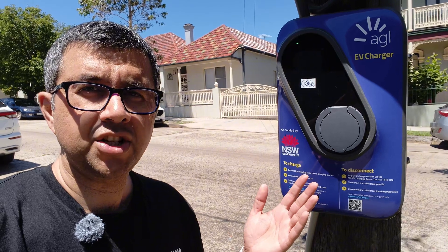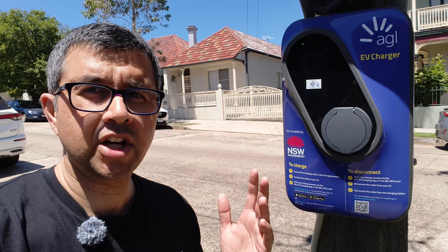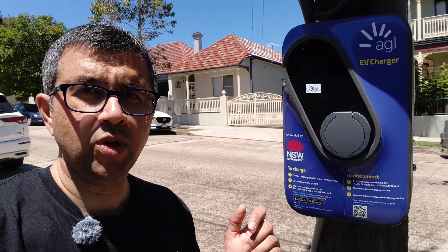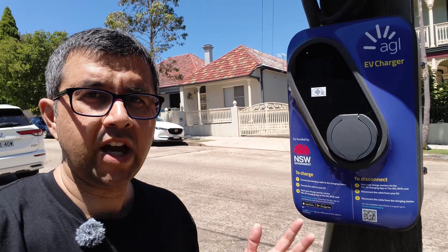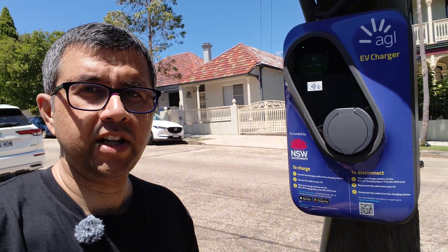If you don't like using a charging app at all, don't worry — just register an RFID card with the ChargeFox app. You may have done so already, or you might be given a free ChargeFox RFID card from your work fleet team. You can use one of those RFID cards to start and stop a session here without needing an app at all. Perfect. Really simple. I keep one in my wallet.